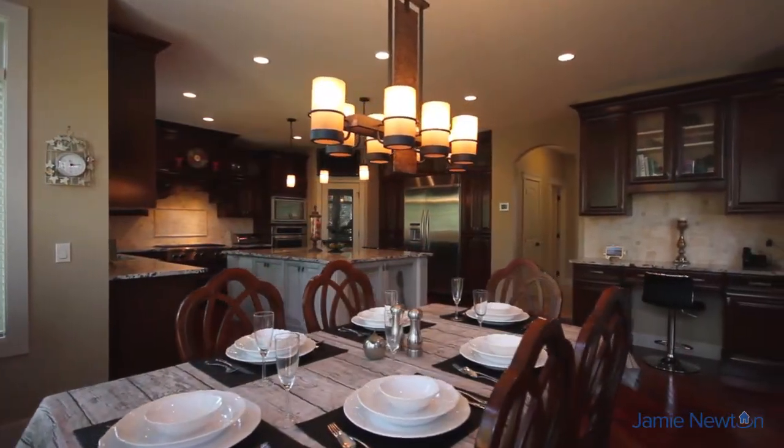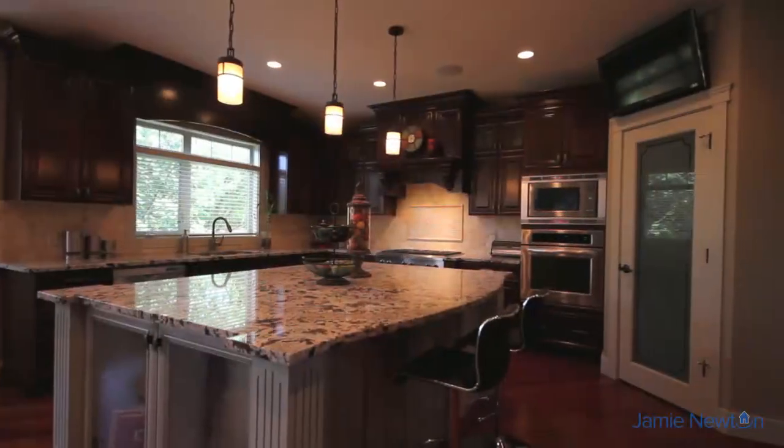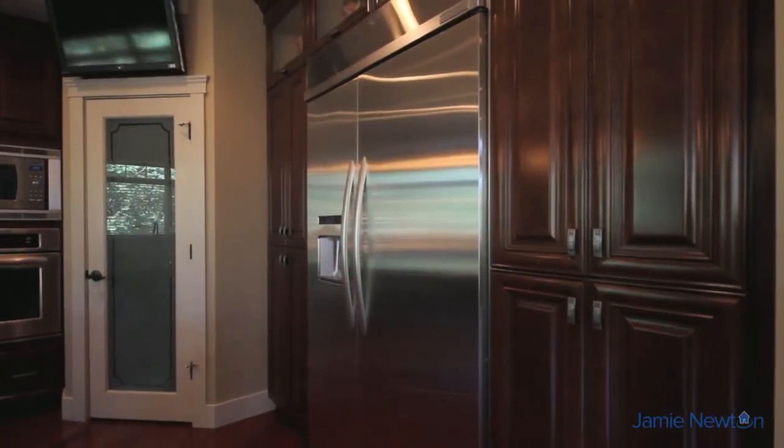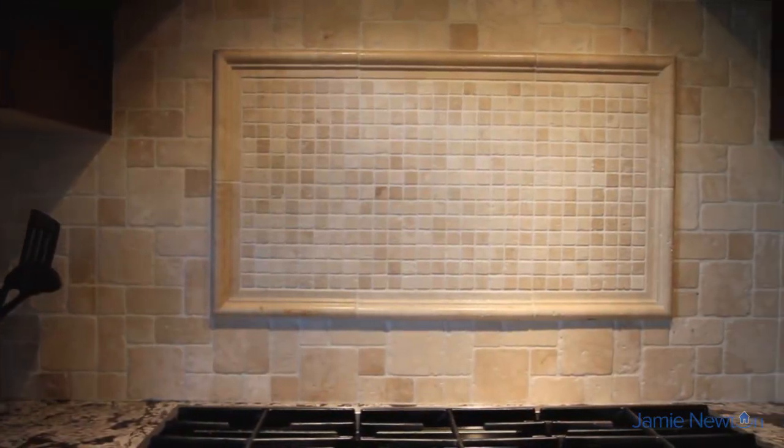Attached is the dining and kitchen area where you can enjoy dinner with loved ones. The kitchen is complete with beautiful Bianco Antico granite counters, a walk-in pantry with auto sensor lighting, a 48-inch wide KitchenAid refrigerator, and a KitchenAid gas range and oven.